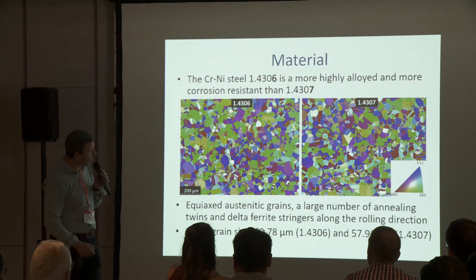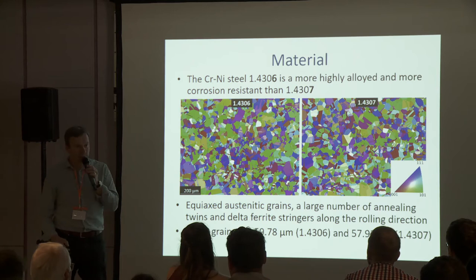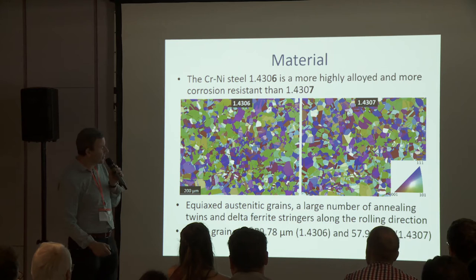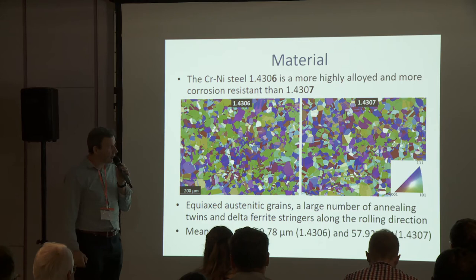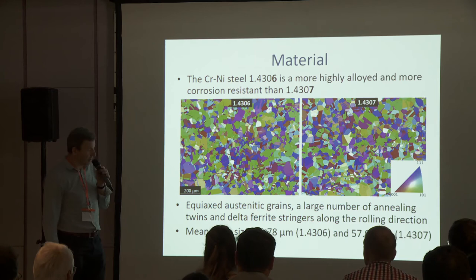Here you can see EBSD micrographs where both steels have similar microstructure with a large number of annealing twins and also delta ferrite stringers along the rolling direction. Mean grain size of both steels was similar and it was about 60 micrometers.